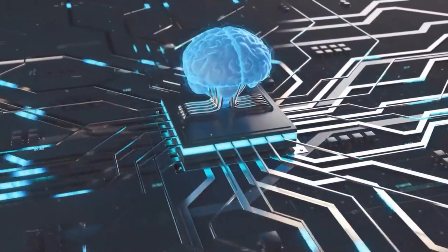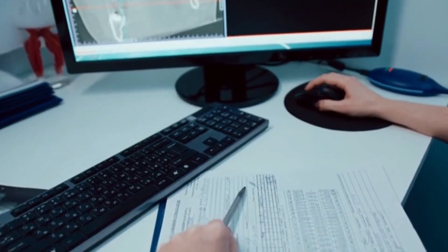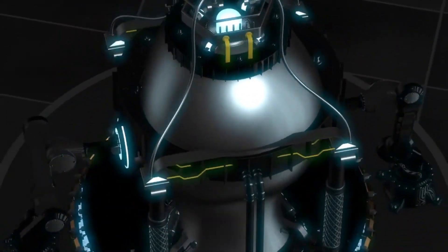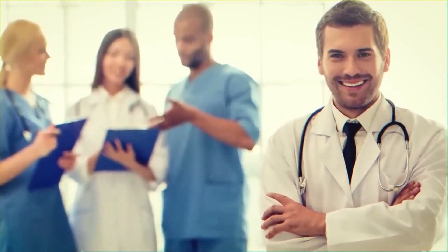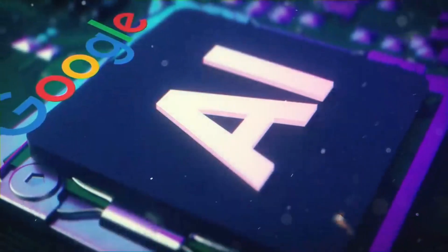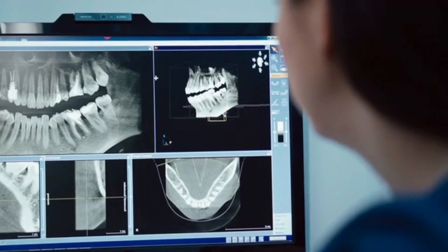What they found was that Med PaLM 2's answers were on point — its impressive accuracy offered valuable insights that human clinicians might have missed. Some might worry that AI will replace human doctors, but rest assured that's not the case. Med PaLM 2 is designed to complement human expertise, not replace it, acting as a powerful assistant helping doctors make better-informed decisions in complex cases.